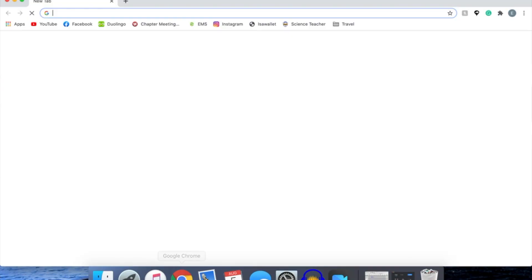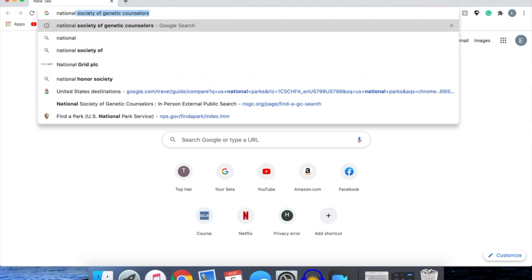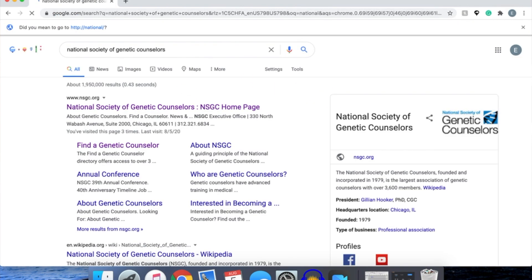I've actually been able to get one solid shadowing experience in so far, and it's not too hard to find genetic counselors in your area who are willing to be shadowed, or have you interview them, ask them some questions, or talk to them. I'm going to show you how to do that — it's pretty simple and just about proactivity and reaching out on your part.